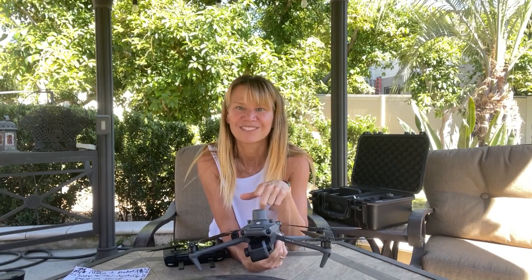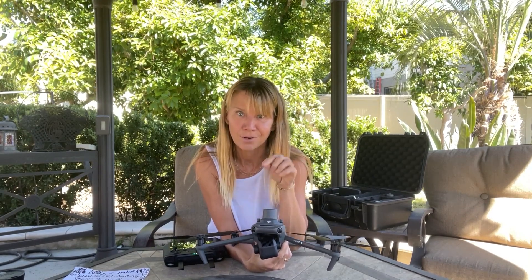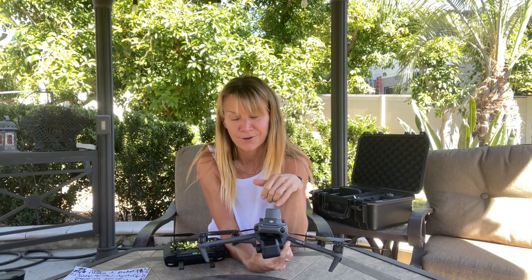This is called an RTK module. This allows the drone to get not plus or minus a meter or half-meter accuracy — this allows the drone to be survey grade, centimeter level accuracy. And this comes standard with the drone. That's pretty cool.